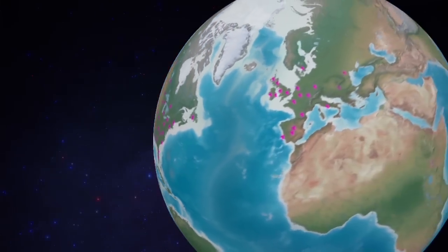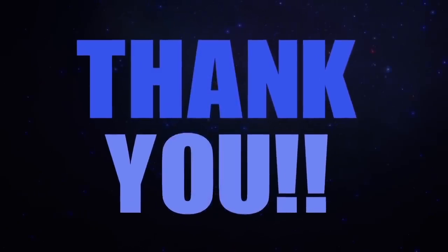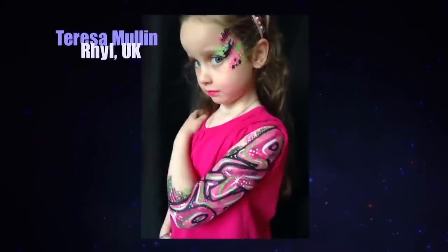I love that face painters around the world have joined my Graffiti Eyes revolution. Thank you so much for supporting my artwork, buying my stencil kits and sharing your creative designs with me on Facebook, Twitter and Instagram. I draw inspiration from seeing what all of you are doing with the Graffiti Eyes stencils.